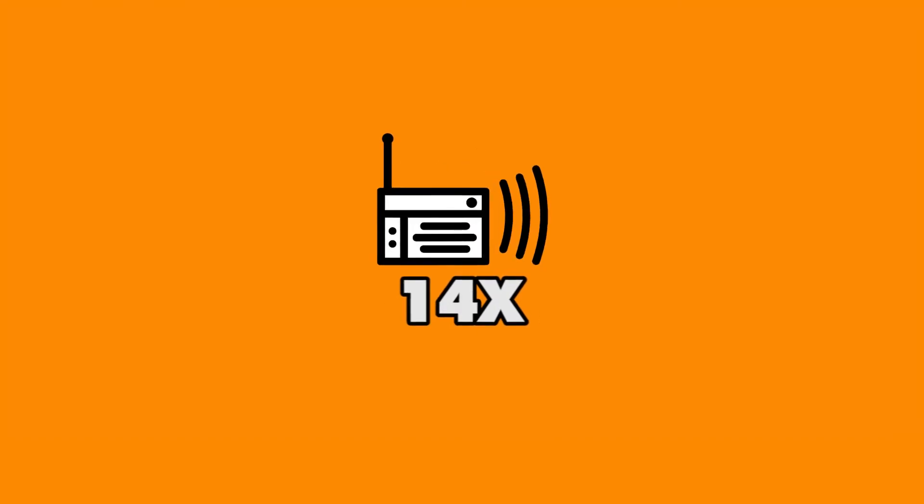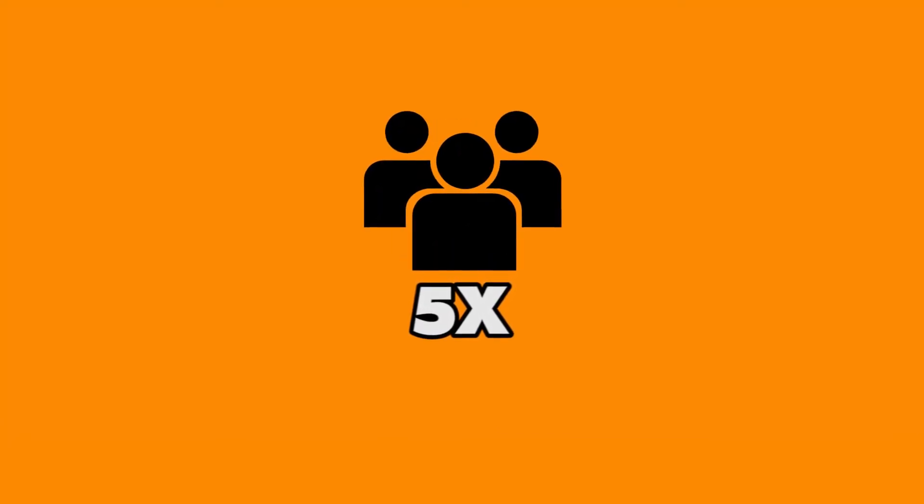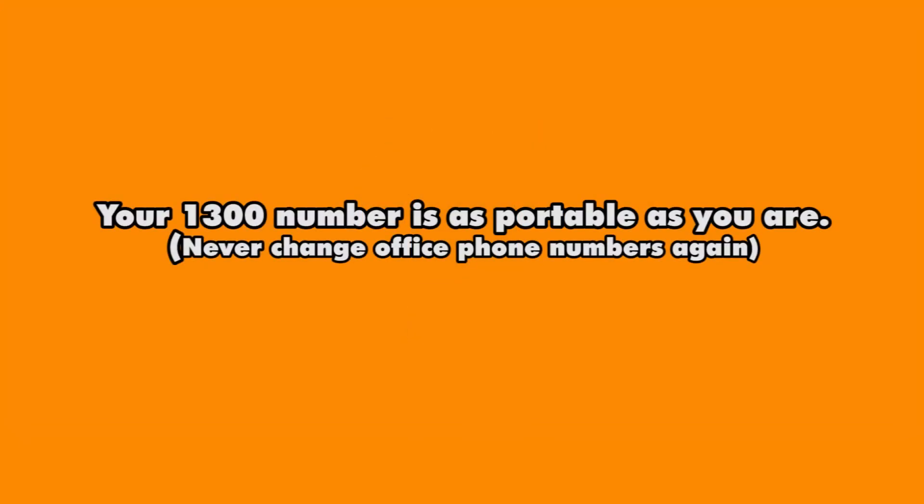Smart numbers are said to increase TV conversions by 5 times, radio by 14 times, and print media by 6 times. It's been determined that they're 5 times more memorable than standard phone numbers, and they attract 3 to 5 times more leads. Because they're a virtual number, they're as portable as you are.